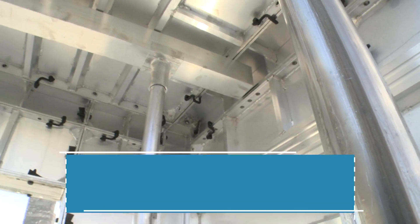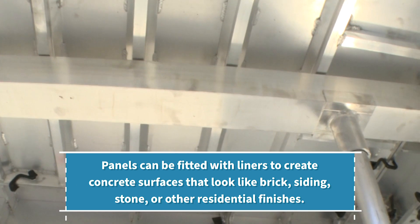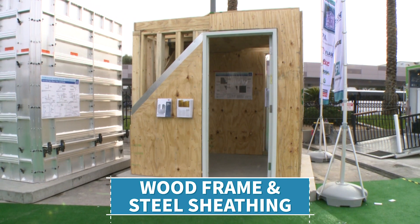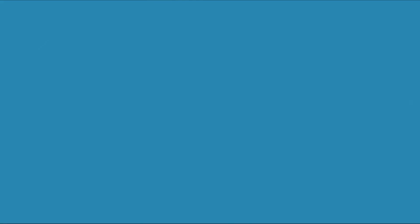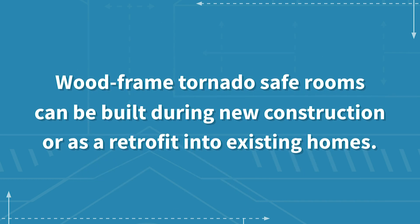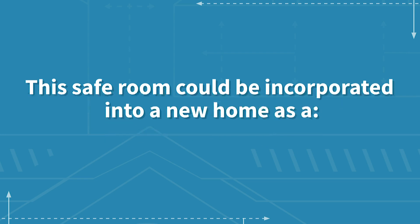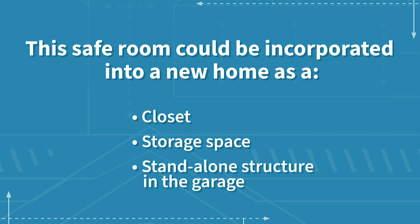The panels can be fitted with liners to create concrete surfaces that look like brick, siding, stone, or other residential finishes. This is an example of a tornado safe room made from wood frame and steel sheathing. It can be made from common construction materials and finished similarly to any wood frame structure with sheetrock, texture, or paint. The wood frame tornado safe room can be built during new construction or as a retrofit into existing construction. This safe room could be incorporated into a new home as a closet or storage space, or it can be built as a standalone structure in the garage.